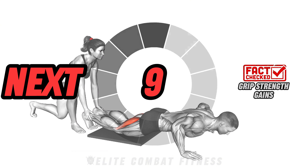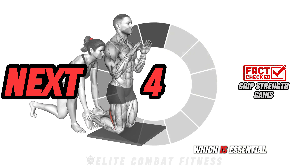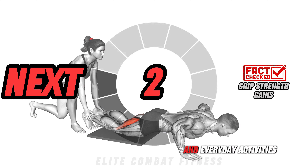Here's a great benefit: carrying exercises like farmer's walks challenge your grip strength, which is essential for many other exercises and everyday activities.